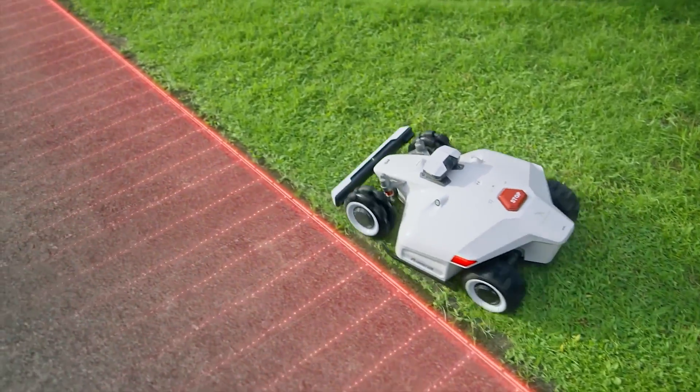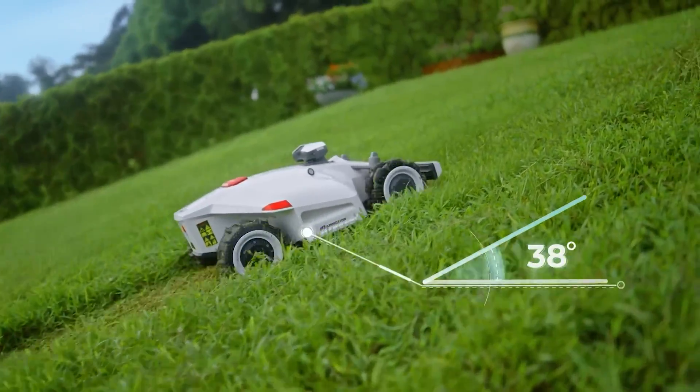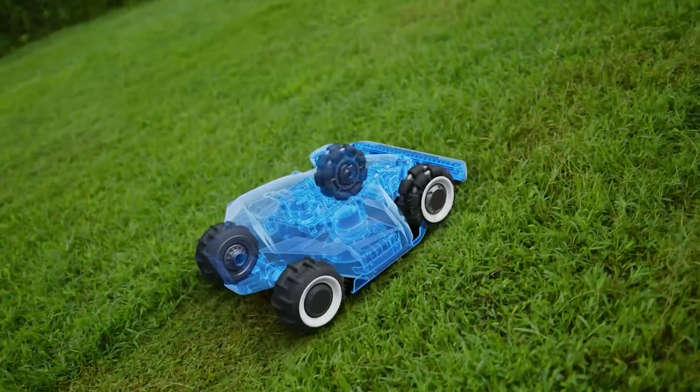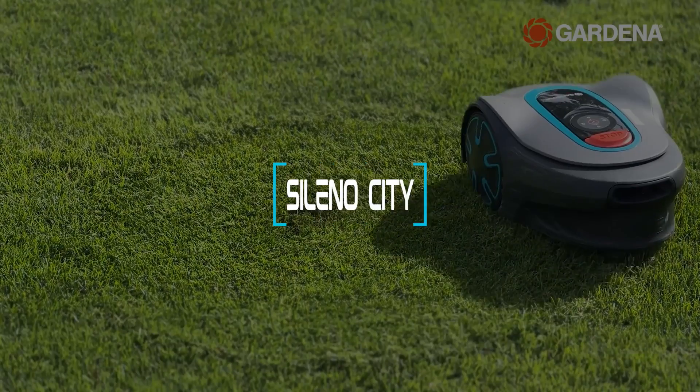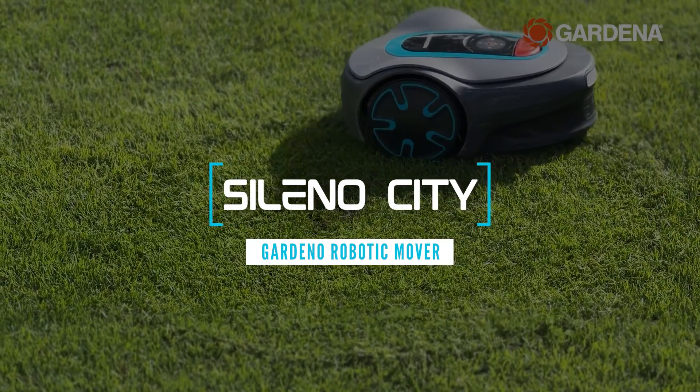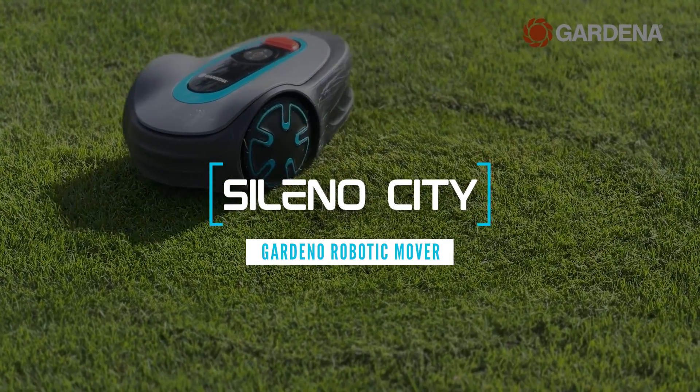These mowers have smart features that make them easy to use and maintain. You won't believe how amazing they are and how much time and money they can save you. So if you're ready to discover the future of lawn care, stay tuned. The first robot mower on our list is the Gardena Robotic Mower Sileno City.